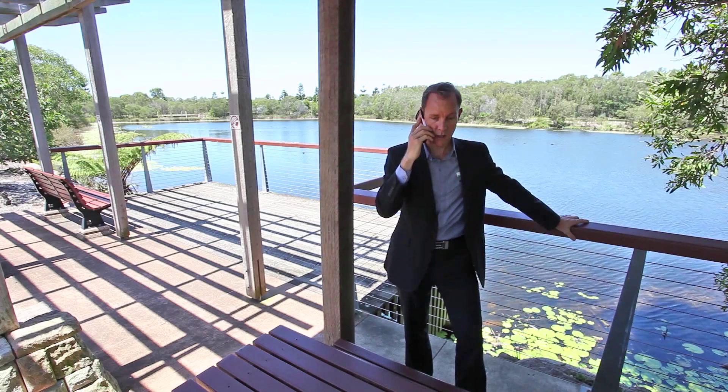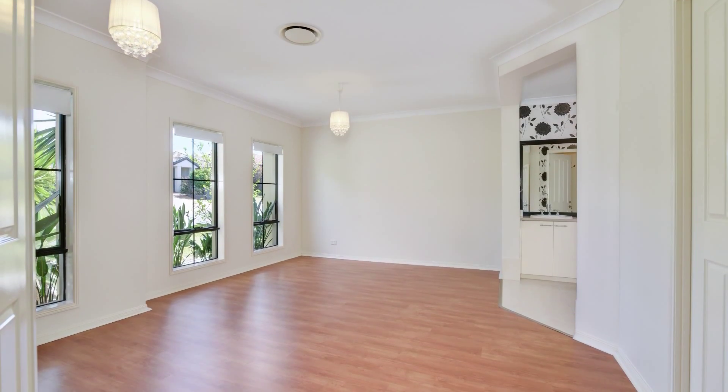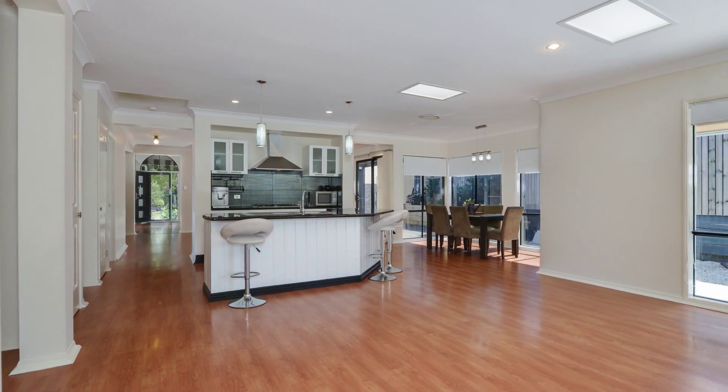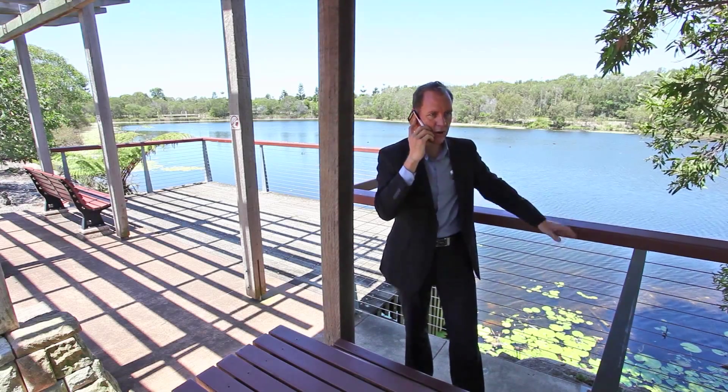Okay, four bedrooms — big spacious bedrooms, multiple living rooms, light and airy. And I tell you what, what about the new one that we've just listed straight up here from the lake?